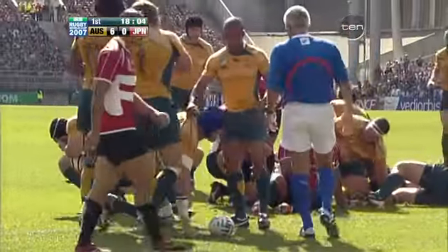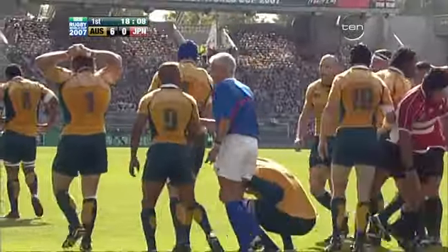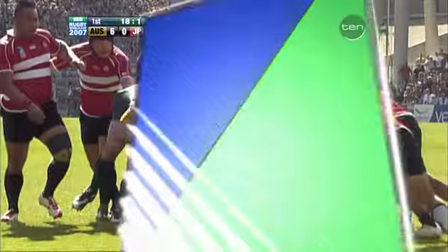And it is inevitable — the try scored by Nathan Sharp. That's the first for the Wallabies in 2007 at the Rugby World Cup, by Nathan Sharp. The second rowers love to score tries and he'd be no exception.